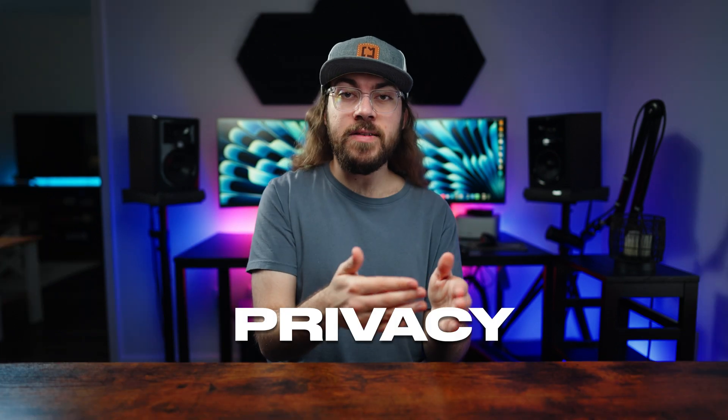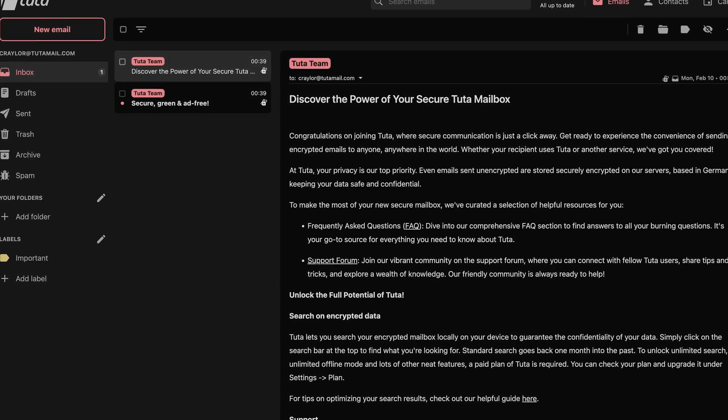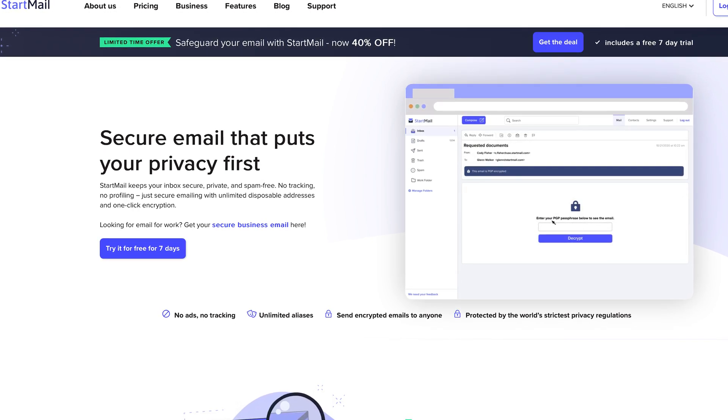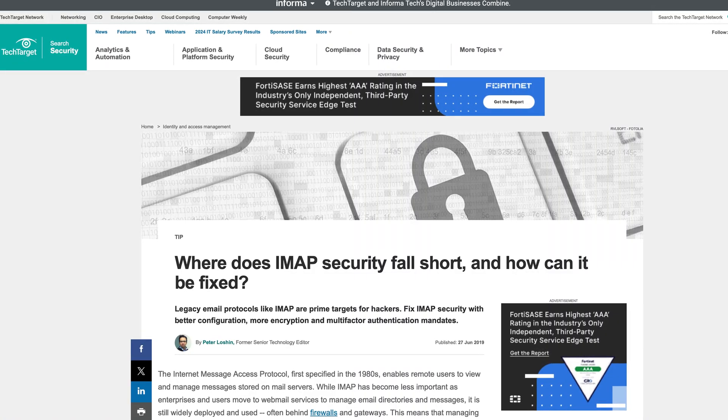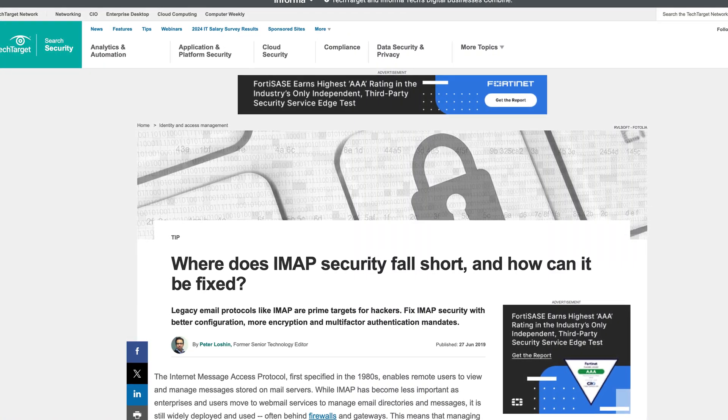ProtonMail balances privacy, security, and user experience well. I find that other encrypted email providers tend to fall into one of two traps. They either have subpar apps to check mail with no support for IMAP and SMTP, or they do support IMAP and SMTP with no added security measures. The reason this matters is because IMAP and SMTP aren't the most secure way of checking your email — these protocols don't support two-factor authentication, and since you're only as strong as your weakest link, that means you might as well not have two-factor authentication enabled on your account.